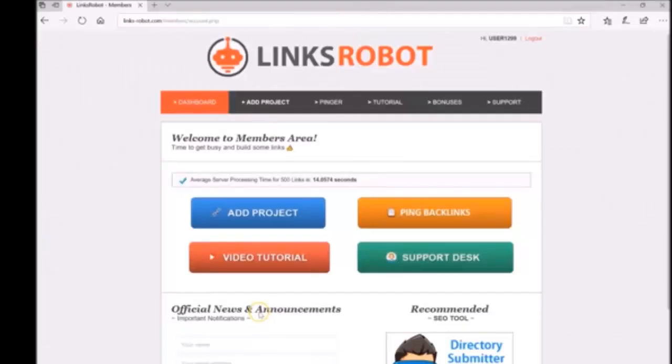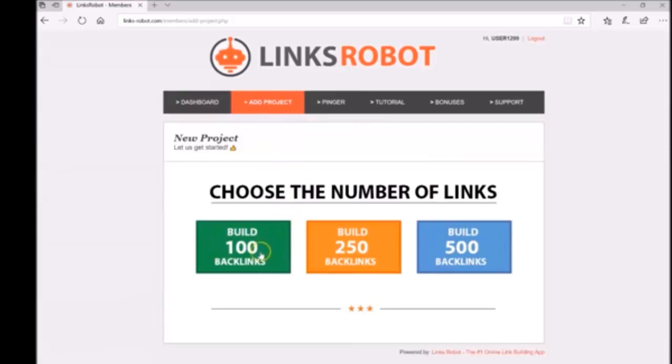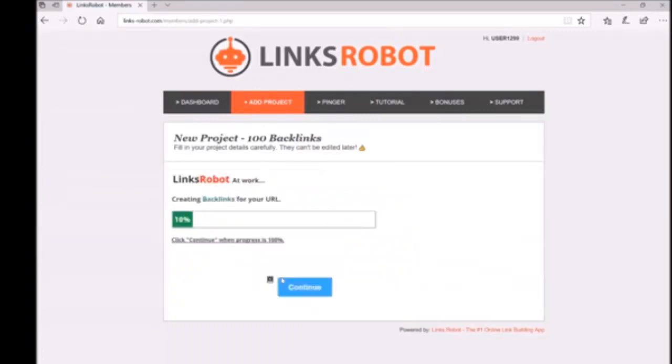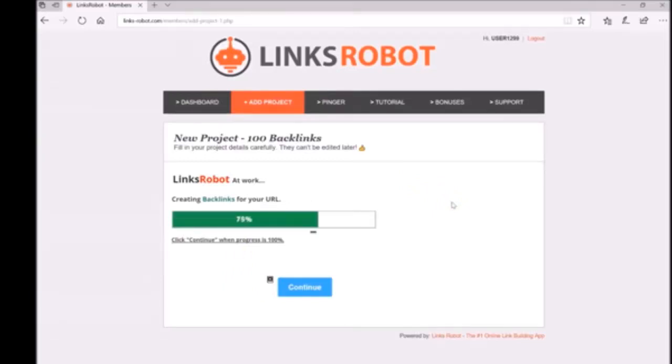'Let me take you to the members area. Here you can add projects, view reports, ping links, watch tutorials, and more. Let's add a new project. First step: choose how many links you would like to build, then enter your web page URL and relevant keywords. Choose a category related to your website or business, select the link type, and then click Start. Usually it takes 14 seconds or less for the links to be built. Once done, click Continue — there you go.'